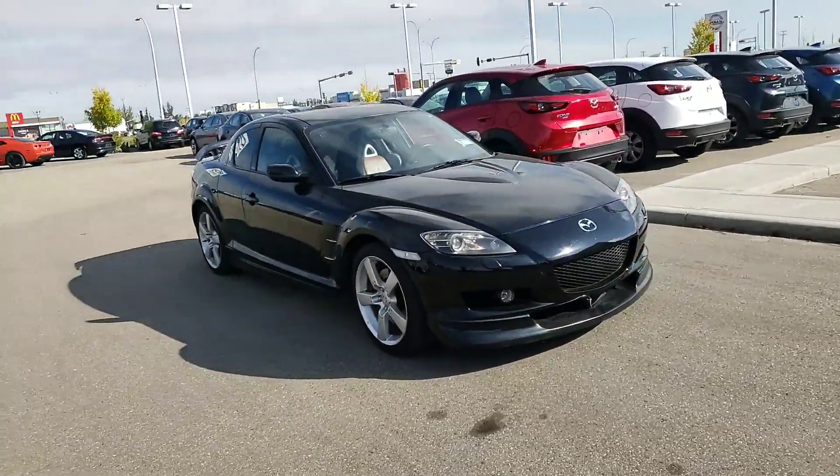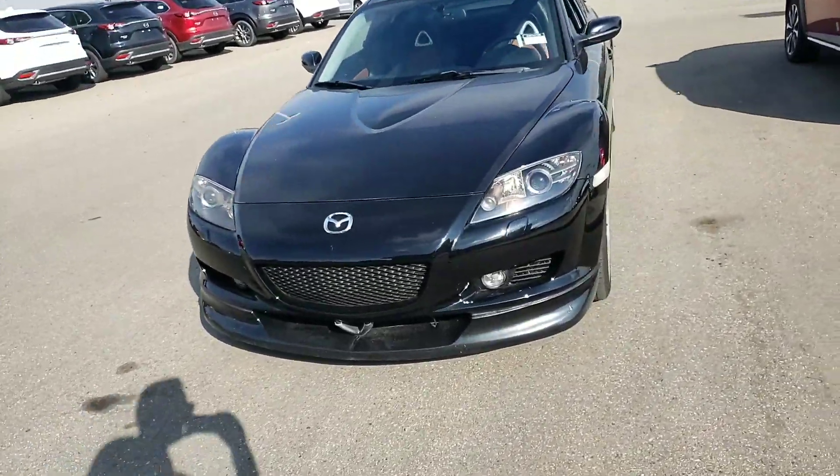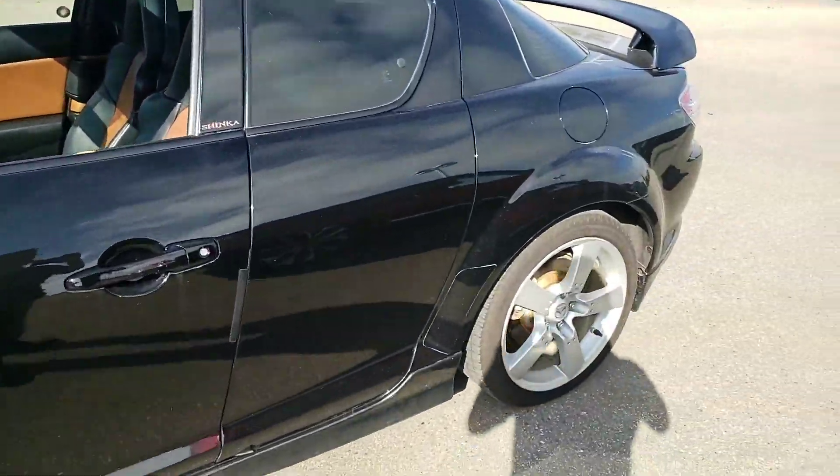Hey Behrang, this is Gurpreet from LE Mazda. Here I have for you the beautiful 2004 Mazda RX-8. As you can see, this car is in immaculate condition. It's absolutely stunning. Looks so beautiful.